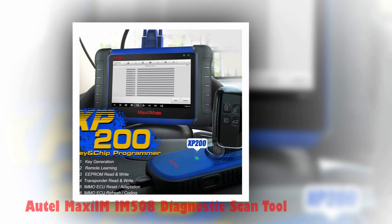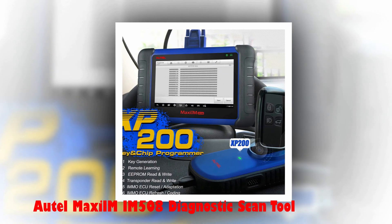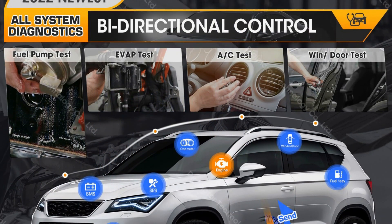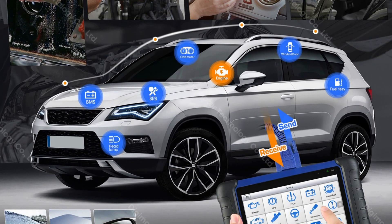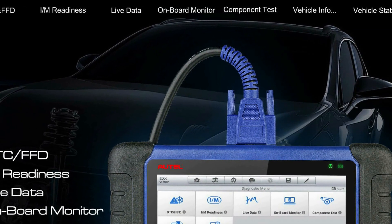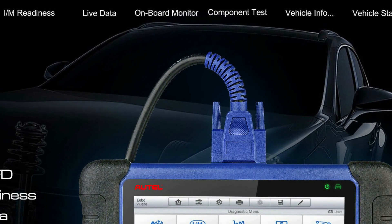Number 3: AutoMaxim IM508 Diagnostic Scan Tool. The AutoMaxim IM508 Pro with XP400 Pro Kit is an all-in-one comprehensive key programming tool, ECU, and OBD-II auto car diagnostic scan tool. It offers advanced IMO functions such as key generation, auto-detect make/model/year/system, key learning, remote learning, and IMO ECU reset/adaptation.